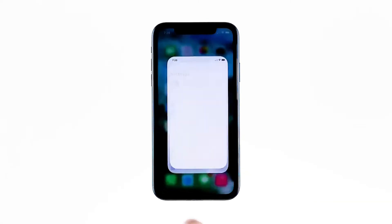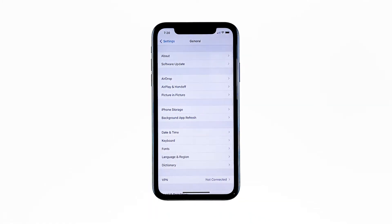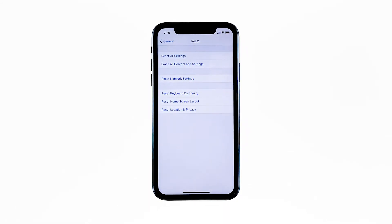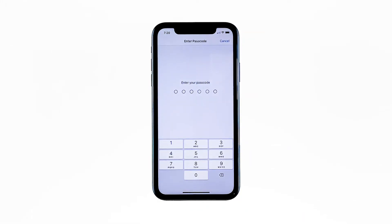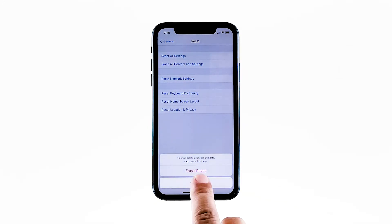From the home screen, tap Settings. Find and tap General. Scroll down to the bottom of the screen and touch Reset. Tap Erase All Contents and Settings, then tap Erase Now. If prompted, enter your security lock, then tap Erase iPhone at the bottom of the screen.